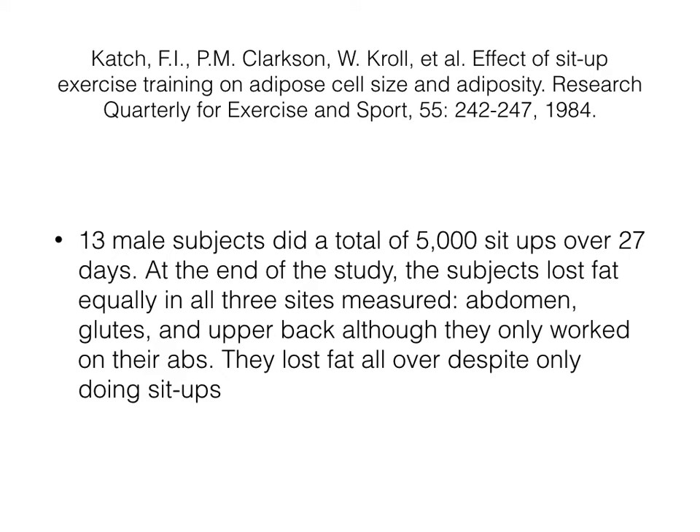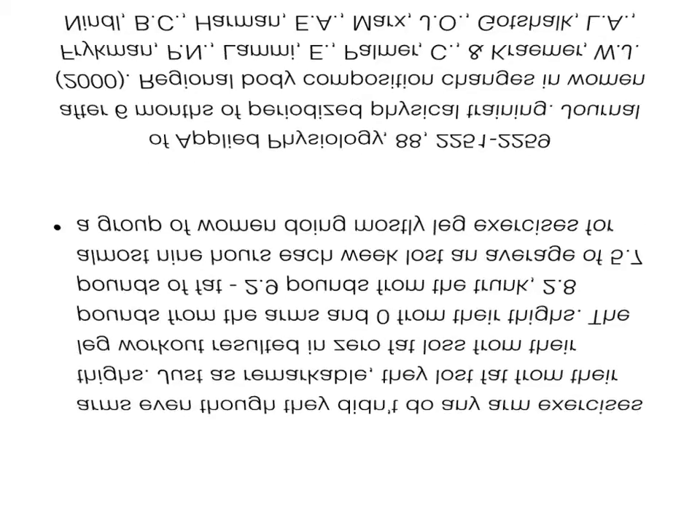To rephrase that, they only did sit-ups — 5,000 of them over 27 days — and yet they lost fat tissue around the abs, the glutes, and the upper back.